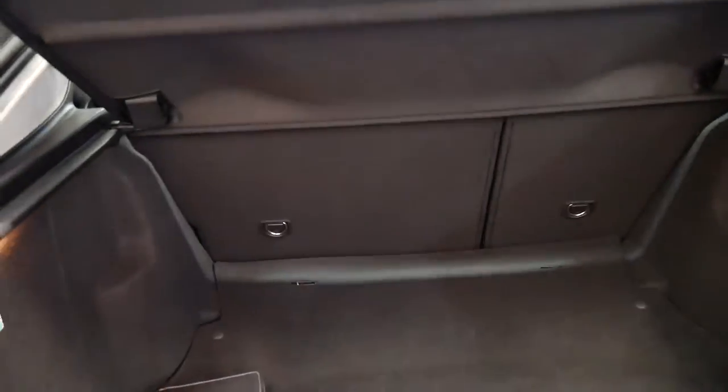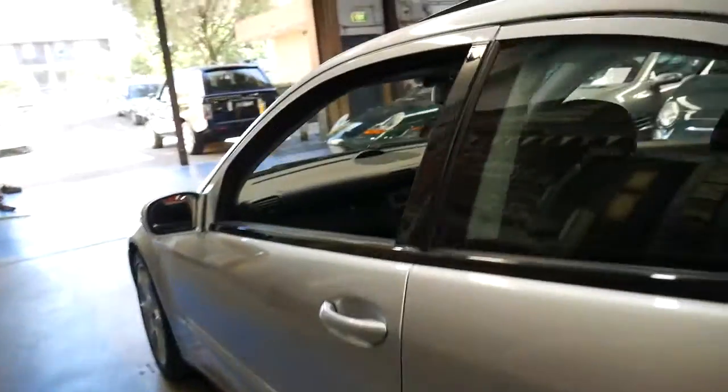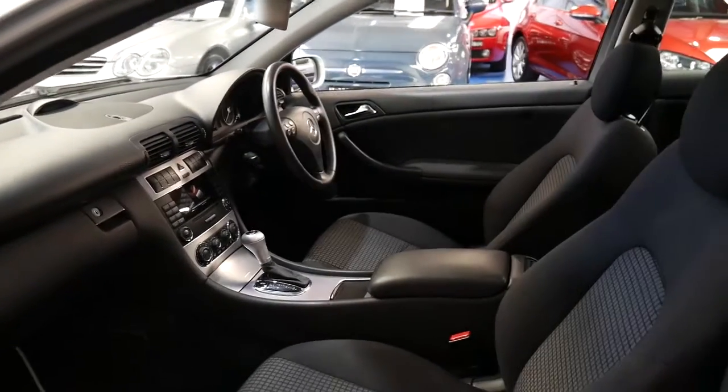The back seats fold down and it comes with two remote keys. It's silver in colour with a charcoal interior, and it's a very, very nice car.